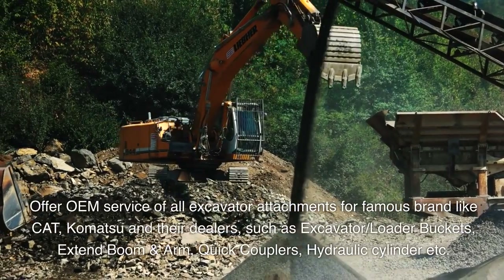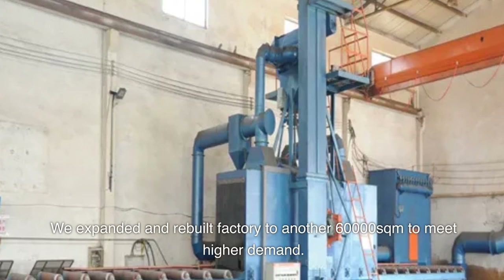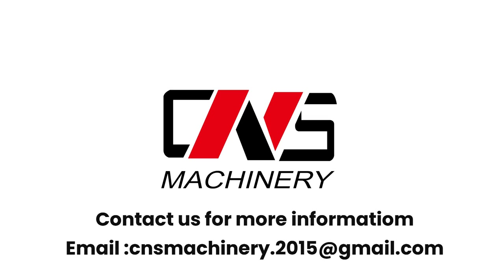Products also include quick couplers and hydraulic cylinders. CNS expanded and rebuilt their factory to an additional 60,000 square meters to meet higher demand. Contact us for more information at cnsmachinery.2015@gmail.com.